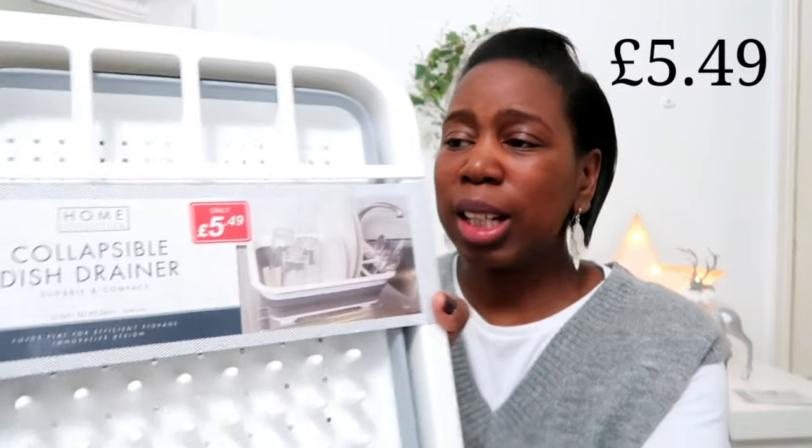The last item from Pound Stretcher was this collapsible dish drainer — much needed in our kitchen for those times you just want to wash a coffee cup, plate, or bowl and put it on the drainer rather than the dishwasher. This came in at just £5.49 and it's very good quality, similar to the Addis ones I've seen. What I love is it's compact — perfect for our small counter space. You can see I've expanded it and it's a good decent size for everyday casual use, then you just collapse it down and store it under the kitchen sink.